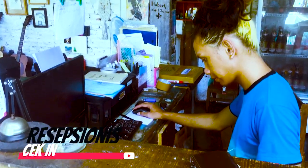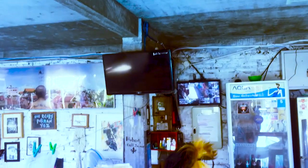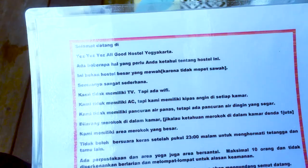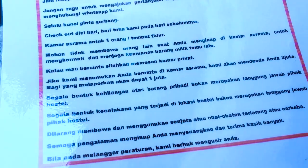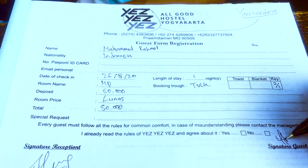Selanjutnya kita akan melakukan check-in guys. Nah ini dia tempat check-innya. Sebelum check-in, kita akan disuruh membaca beberapa peraturan yang ada di hostel ini guys, agar kita tahu bagaimana peraturan yang ada di sini dan tidak terjadi komplain nanti setelah masuk. Kemudian setelah membaca, kita akan menandatangani administrasi yang ada di sini dengan membayar deposit 50 ribu, dan akan dikembalikan nanti setelah check-out.